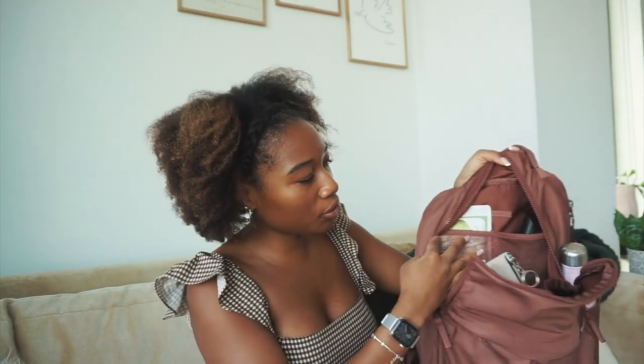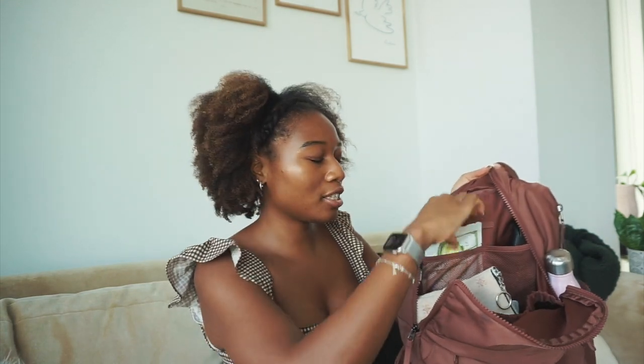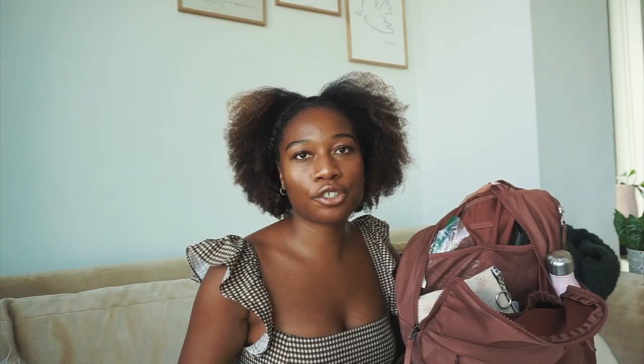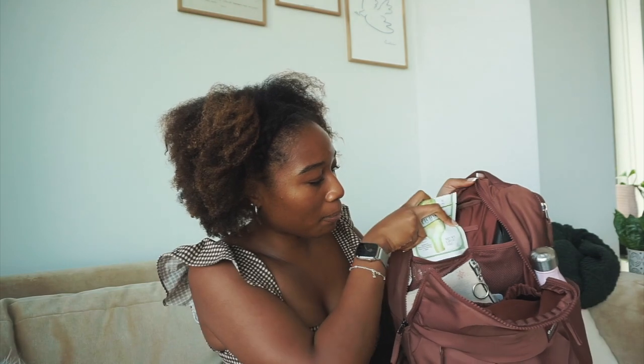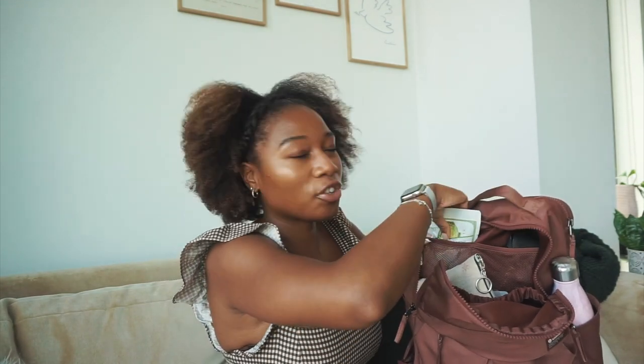Inside the big pocket — my favorite — you get two little compartments and I like to keep my snacks in one. These are my favorite snacks from Trader Joe's: the marinated artichokes. They also have a handful of olives in little pouches, and they fit perfectly in here. I always make sure to carry one of those for a little snack because food on campus is quite expensive.